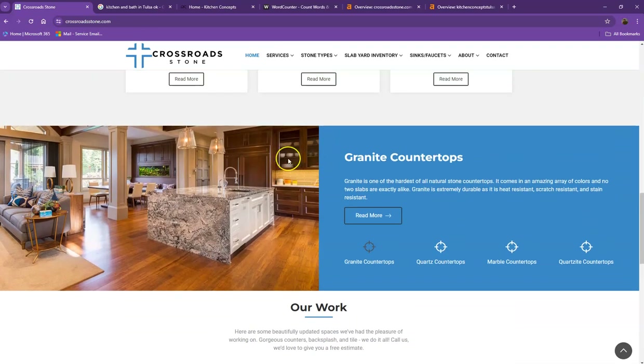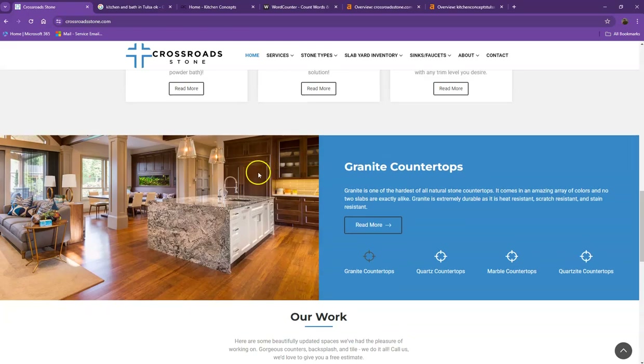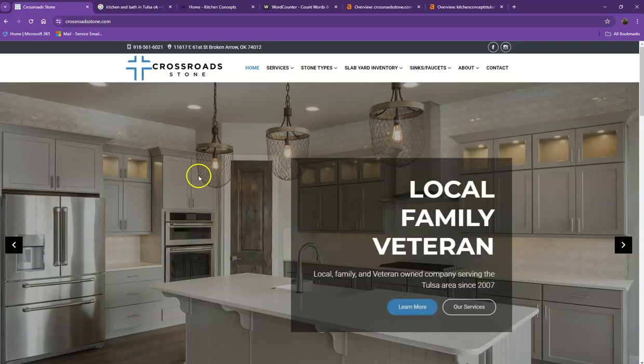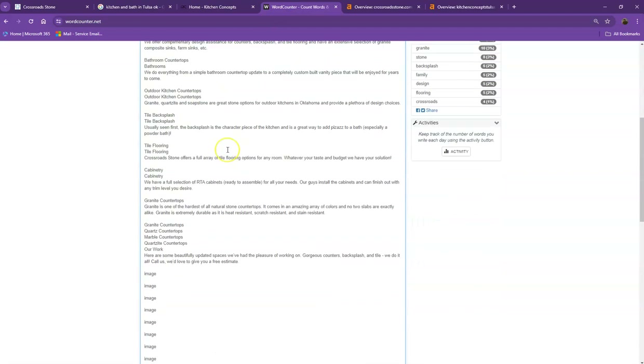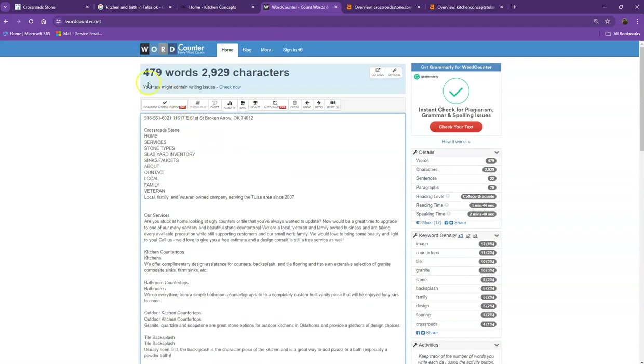One thing I can tell you right off the bat is that Google loves content. Google would like to see a minimum of 1,500 words on a home page, and the more content you have, the more you look like an expert in Google's eyes. So if you want to beat out the competition you'd want to have 1,500 words or more. Currently you have 479 words, which is not a bad number, however we're still quite behind the goal of 1,500, so one of our main focuses would be adding more words to your home page.